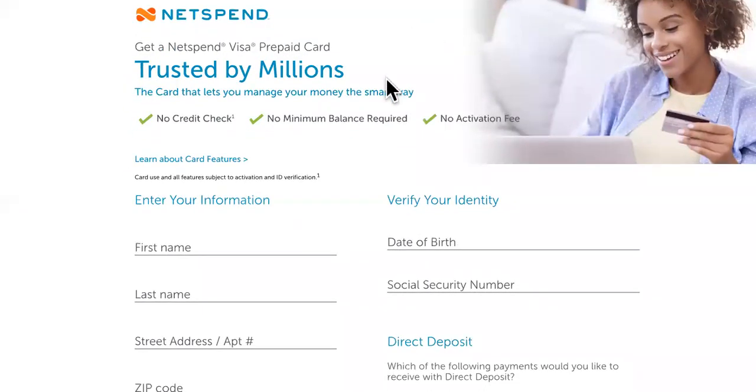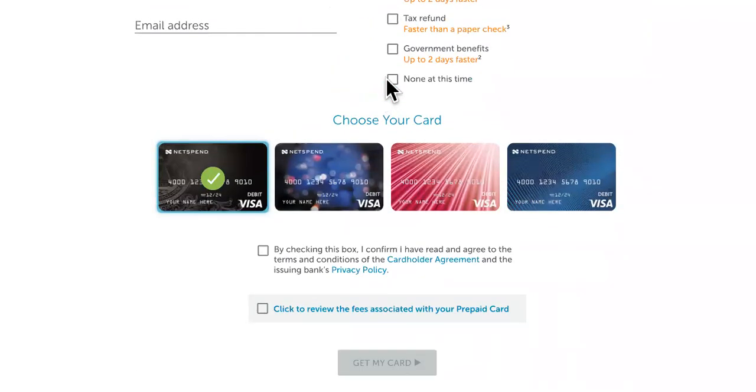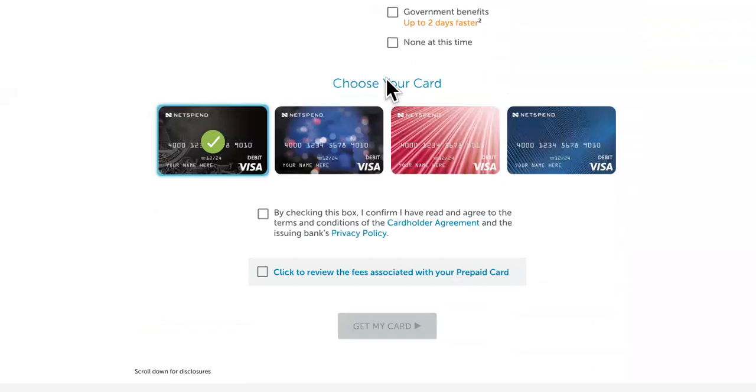Last but not least, the number one that we actually have experience with is Netspend. You can definitely get your refund faster than all the rest with Netspend. There'll be a link in the description for you to sign up.